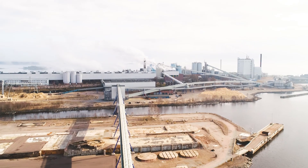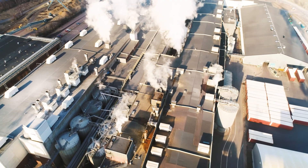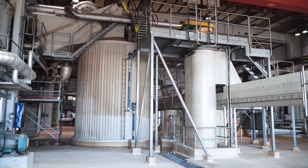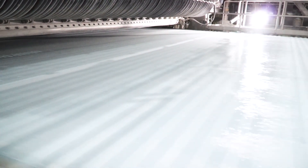Different methods and equipment are used in the two mills to produce pulp with different properties. Wood consists of fibres, and in the pulp production process, the fibres are separated and mixed with water so that they can form a new structure — the paperboard.